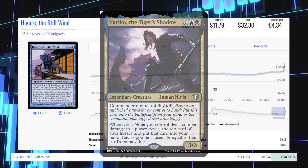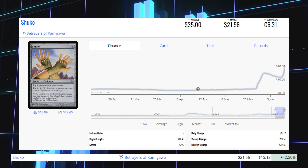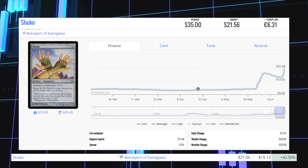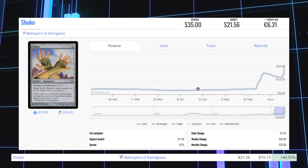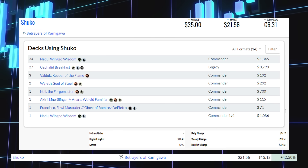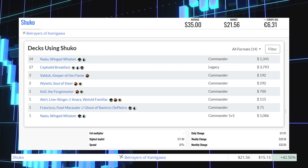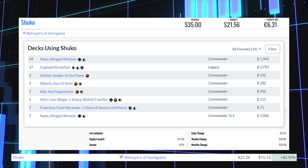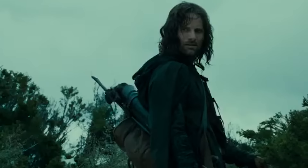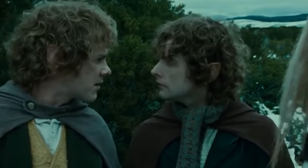Next up is Shuko from Betrayers of Kamigawa. This uncommon is up 42.50% from $15.13 to $21.56 for its market price, and its average price is $35. This card sees commander play in commanders like Nadu, Winged Wisdom, and also sees some legacy play in Cephalid Breakfast — but if you know of other decks, let me know in the comments below. What about Second Breakfast? I don't think he knows about Second Breakfast, Pip.